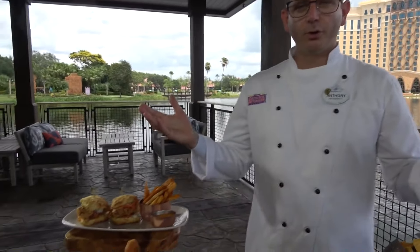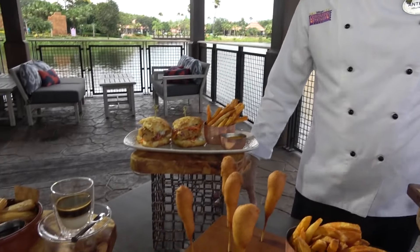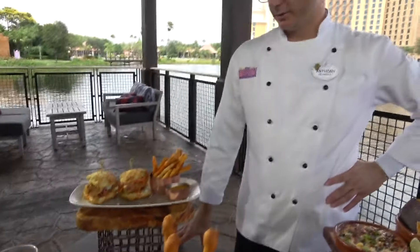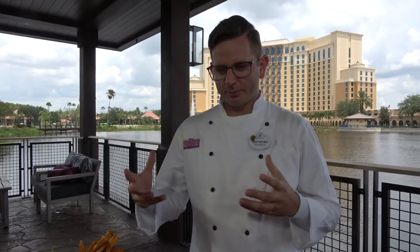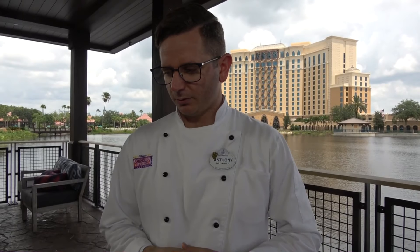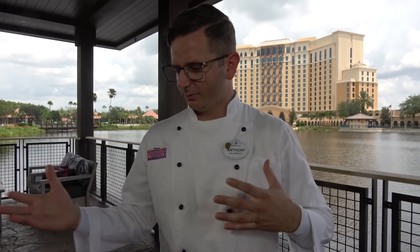Three Bridges Bar and Grill is a new open-air natural-setting restaurant, a great place to gather and relax with friends, or if you're at a convention or going to the parks, a perfect place to grab a quick bite to eat. Three Bridges really represents a place where travelers, authors, artists, and musicians all had a place to come and gather, rest, and share a meal and a drink as they were looking for the lost cities of gold. You'll see that reflected in our menu offering — there's a lot of influence from all over the world and a lot of different flavors and techniques.